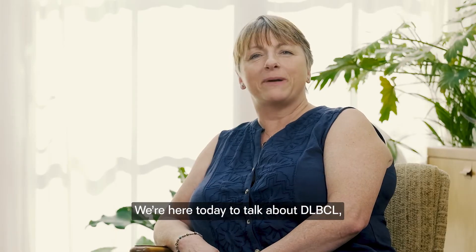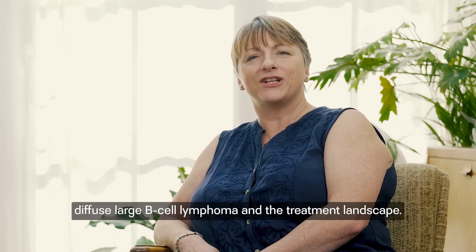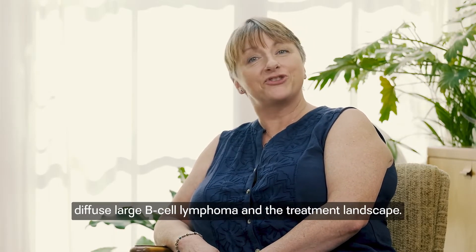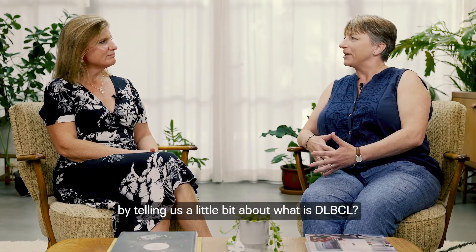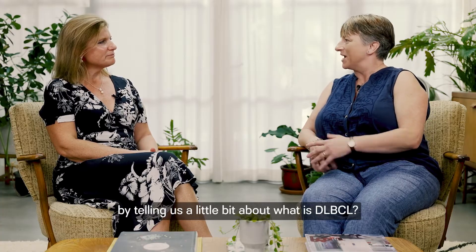We're here today to talk about DLBCL, Diffuse Large B-Cell Lymphoma, and the treatment landscape. It's great to be here with you Wendy - could you start off by telling us a little bit about what is DLBCL?